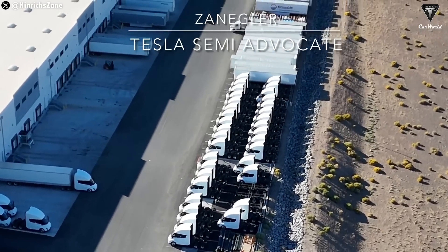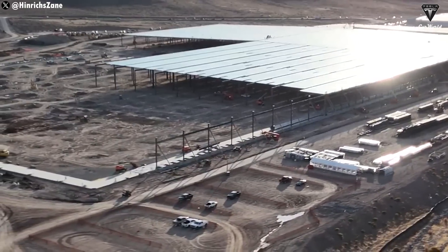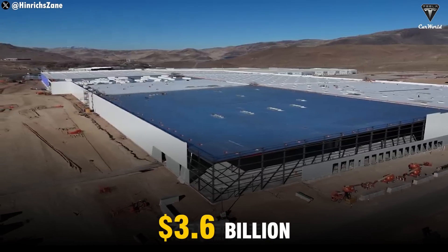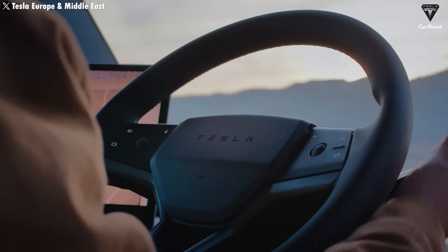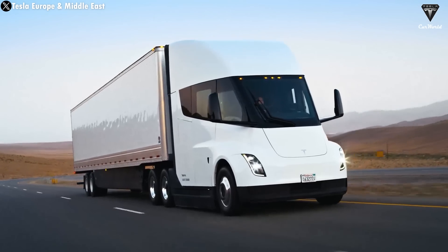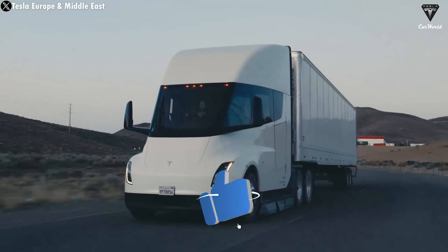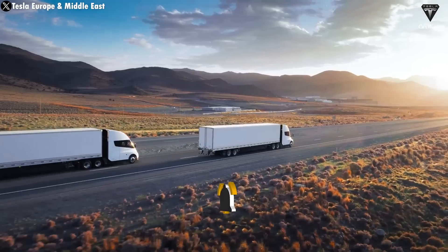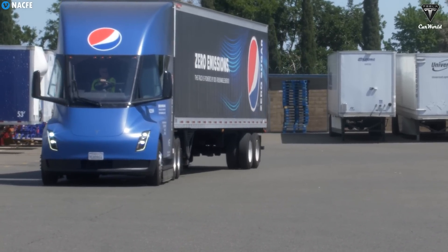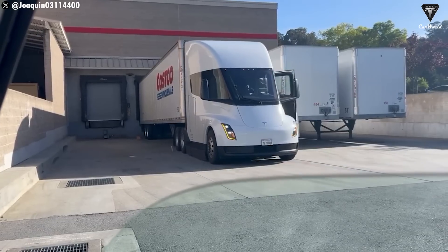However, this does not mean that Tesla is not investing in the Semi. Otherwise, they wouldn't have built a massive 4 million square foot factory with a $3.6 billion investment. The Tesla Semi remains a crucial vehicle for the company, serving as a strategic move to revolutionize the transportation industry, making it cleaner, less polluting, and quieter. It's no coincidence that major companies like PepsiCo, Walmart, DHL, and Costco are eager to own the Semi.